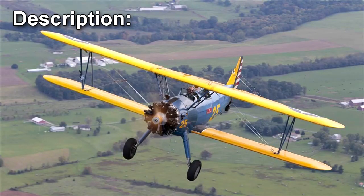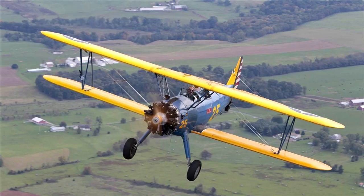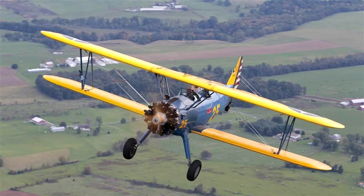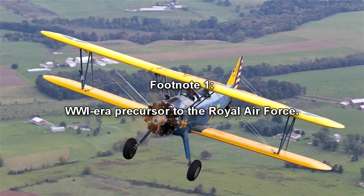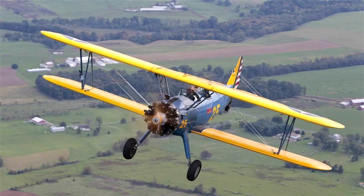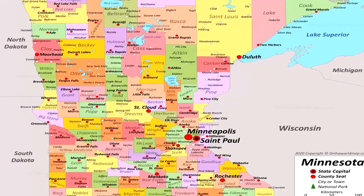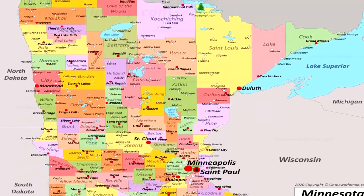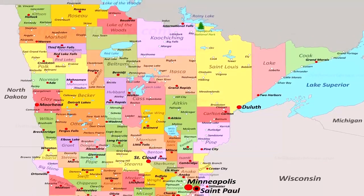SCP-3952 is a modified Boeing Stearman Model 75 biplane trainer aircraft. It has been painted in the livery of the British Royal Flying Corps, although the RFC did not operate this model of aircraft. Two 7.7mm Vickers machine guns and a makeshift gun synchronization apparatus have been mounted on the nose. SCP-3952 is constantly airborne, without any requirement for fuel, ammunition, or maintenance.